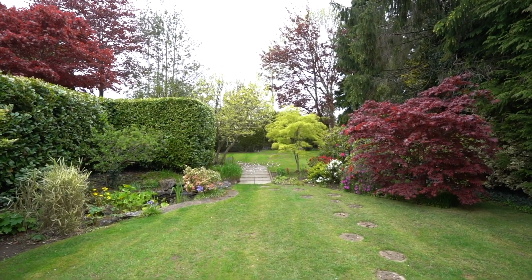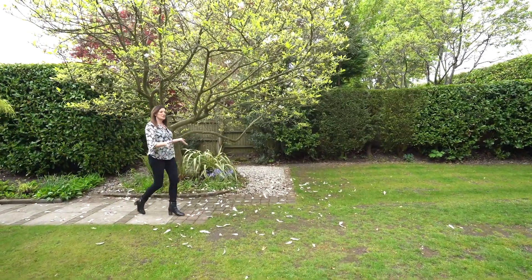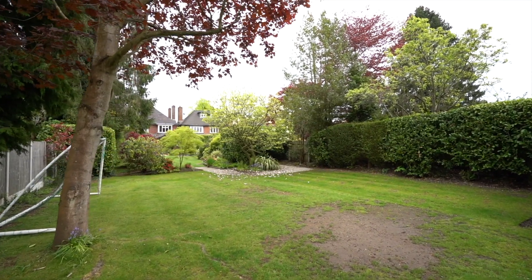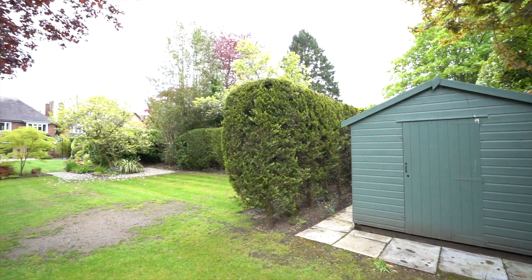Let's go down to the end of the garden. At the top we've got a really useful kids' play area where they can thrash around and make a bit of a mess without affecting the rest of the beautifully manicured garden. There's also a useful shed there.